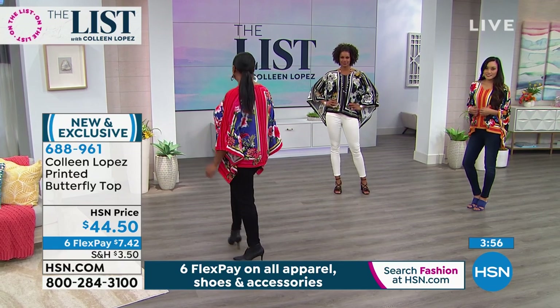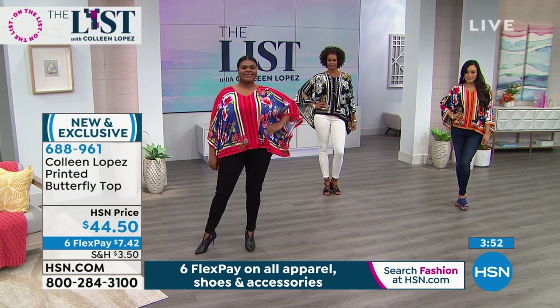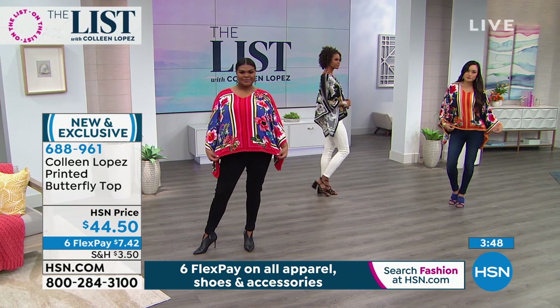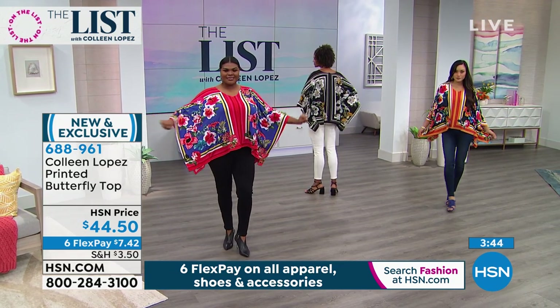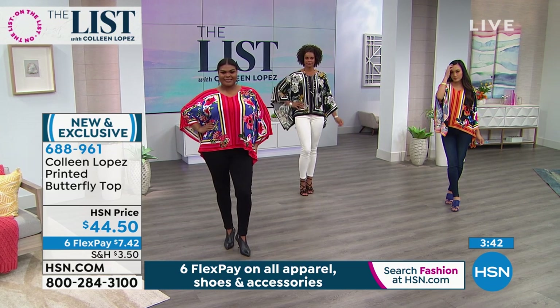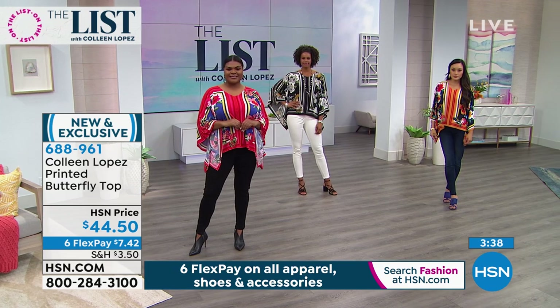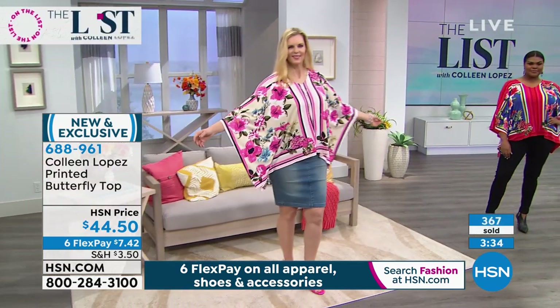If you call us right now or log on to hsn.com, make your first flex payment of $7.42 and we'll get you your new top. Whether you go the red multi on the left, the black in the middle, the navy gold, or the pink - whichever one is calling your name.